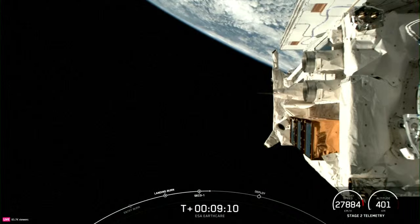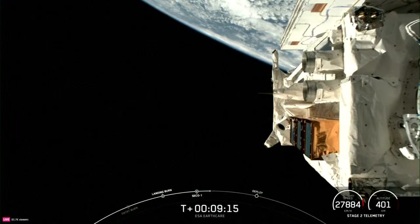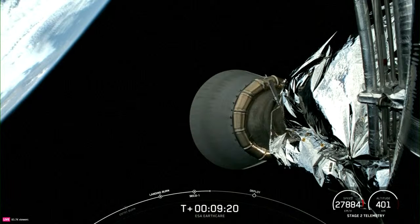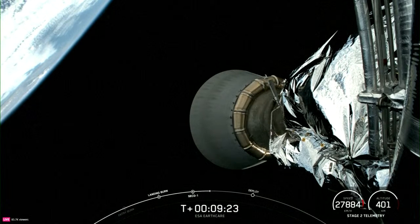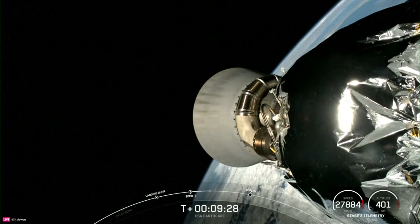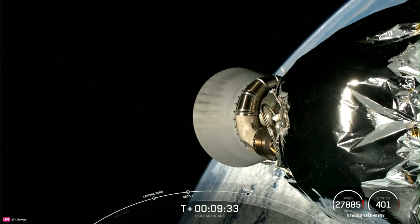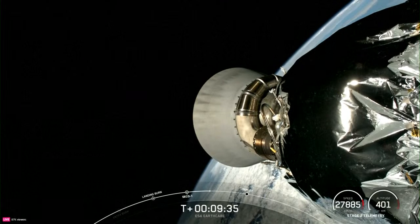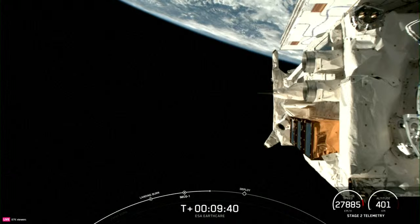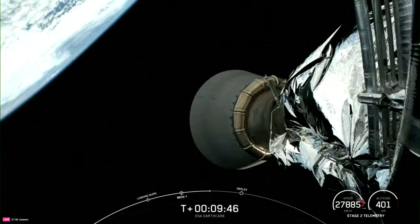Earth Explorer missions like this one are state-of-the-art science and research missions that deliver data to fill gaps in Earth's system science and demonstrate new space technologies. EarthCare is the largest and most complex Earth Explorer satellite to date. The satellite carries four state-of-the-art scientific instruments that work together to provide a holistic view of the interplay between clouds, aerosols, and radiation: a cloud profiling radar, an atmospheric lidar, a multispectral imager, and a broadband radiometer. Together, these instruments will allow scientists to better understand the processes governing the physics and interaction of clouds and aerosols and their impact on Earth's temperature.